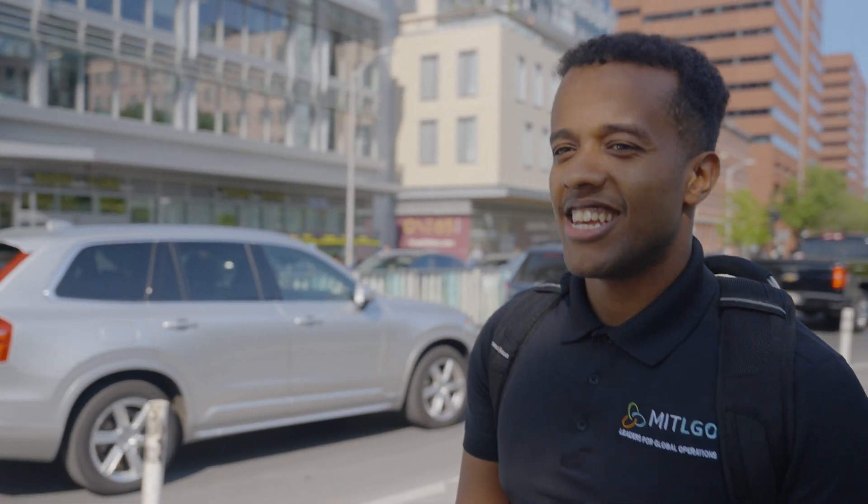The O in LGO is, of course, operations. And operations can mean a lot of different things to a lot of different people. I had zero operations experience prior to LGO — I did not know what the word meant, if I'm being honest. From the LGO summer, it became instinctual. You walk into a restaurant and all I can think about is why the chef is the bottleneck.